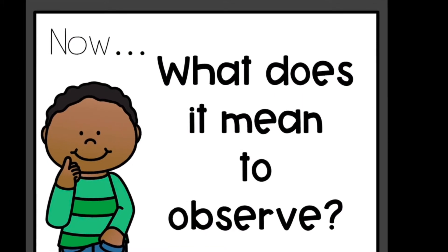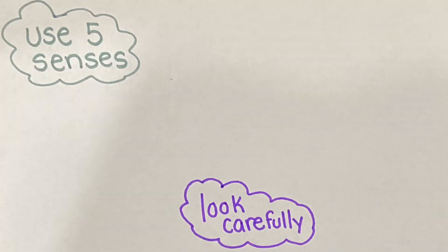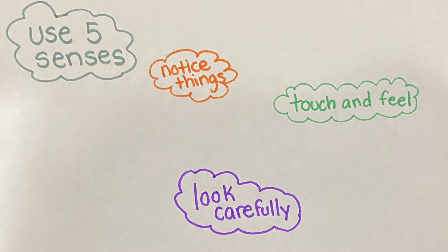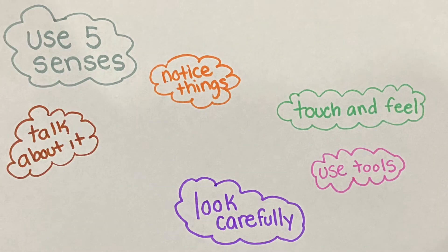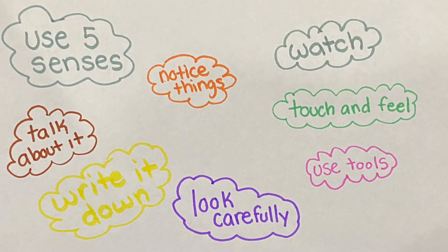Now, what does it mean to observe? Let's review. When you observe, you use your five senses. You look carefully. You touch and feel. You notice things. You use tools. You talk about it. You write it down. And you watch.